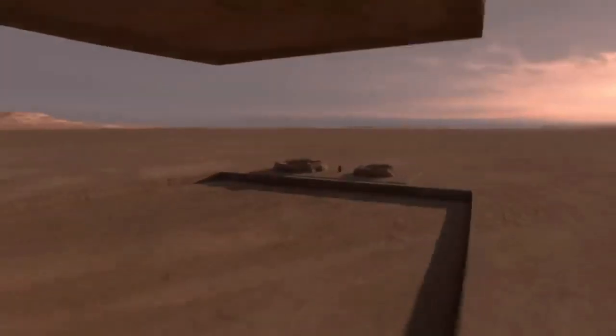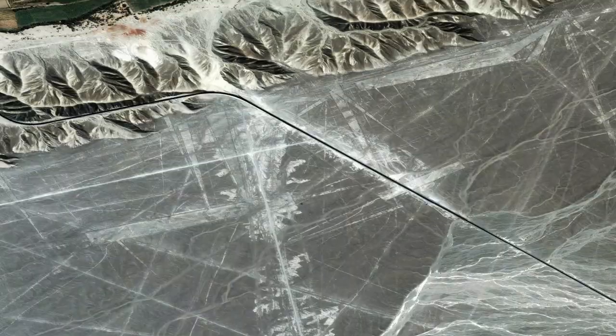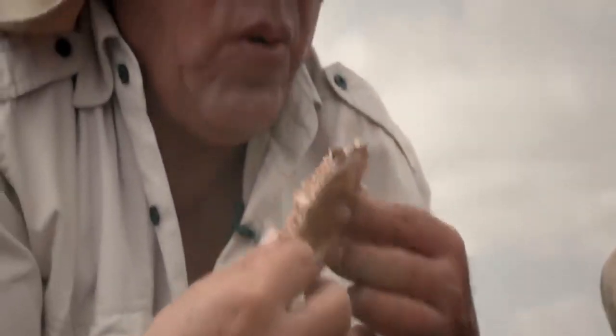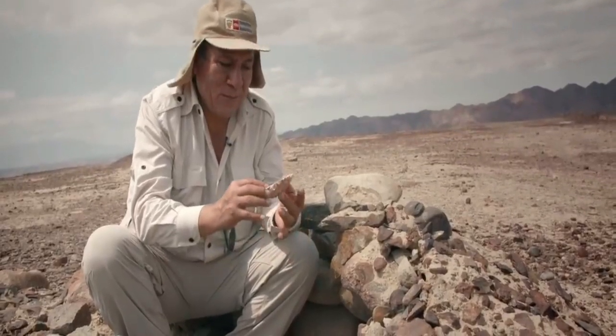This fact has stumped scientists, who cannot understand how the drawings were created at such a scale without the artist ever being able to examine their work, or why they were created in the first place. The best guess is that the drawings had an astronomical or calendar purpose. Others think that the purpose of the drawings changed over time — from astronomical to a way to study plants or animals.